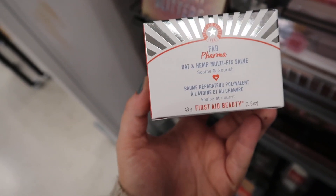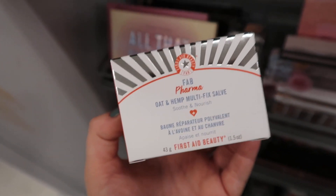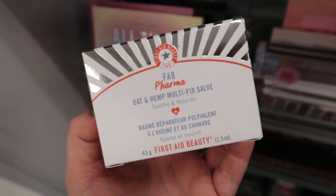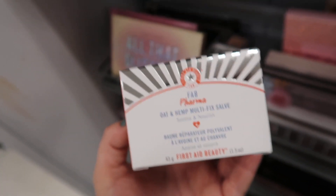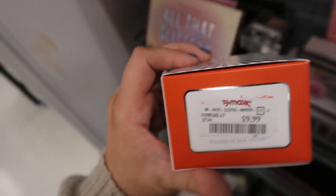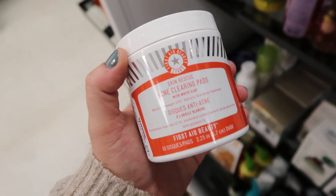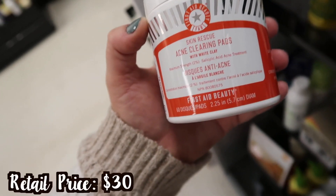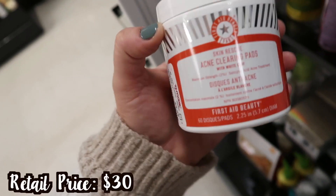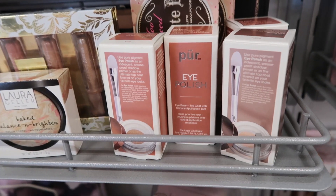This is exciting because it's a newer product from First Aid Beauty that we haven't seen here yet. We see a lot of their skincare here, but this is the Oat and Hemp Multi-Fix Salve — amazing for super hydration, I always use it on my elbows and knees where my skin is most dry. It works really well and is $9.99. They also have the Acne Clearing Pads with white clay, which are fairly new — that's also $9.99.